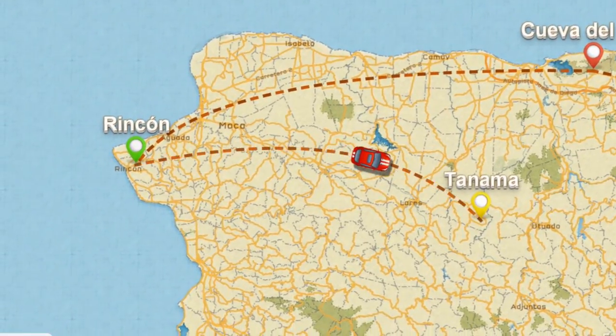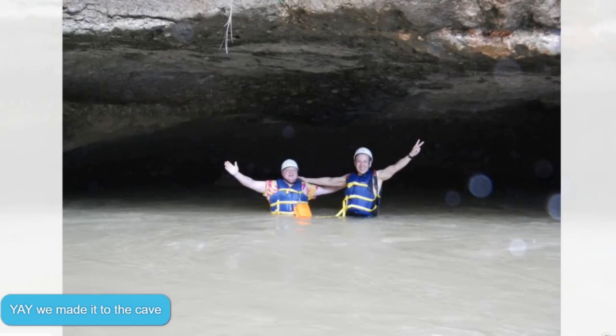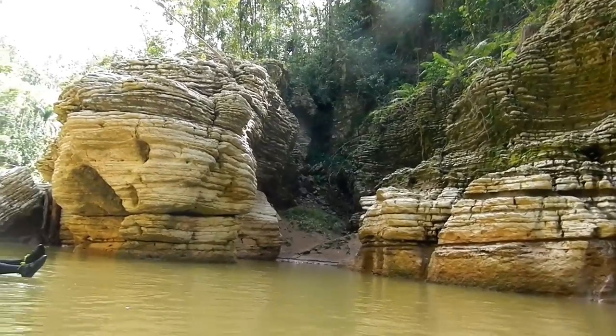From here, we traveled inland to see the Tanama River. We had an experience that included a bit of hiking, tubing, and then alternating between wading and swimming in the river. As we hiked through the forest, our guide BJ would point out beautiful and potentially dangerous flora and fauna, such as fire ants, that we would want to avoid.